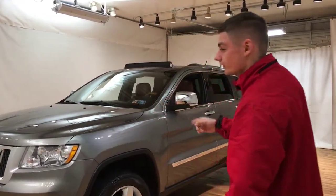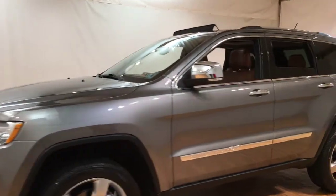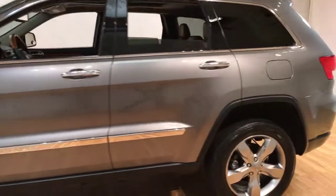Today I got something cool for you guys. I got the 2012 Jeep Grand Cherokee — she's got 34,000 miles on it.